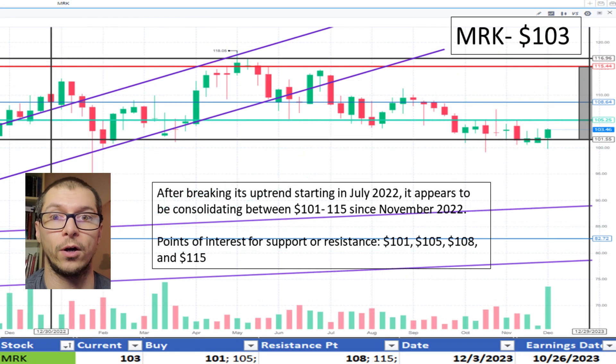Next, Merck, $103. It appears to be trading sideways between $101 and $115 since November 2022. Support being at $101 and slight resistance at $108. I like the price.